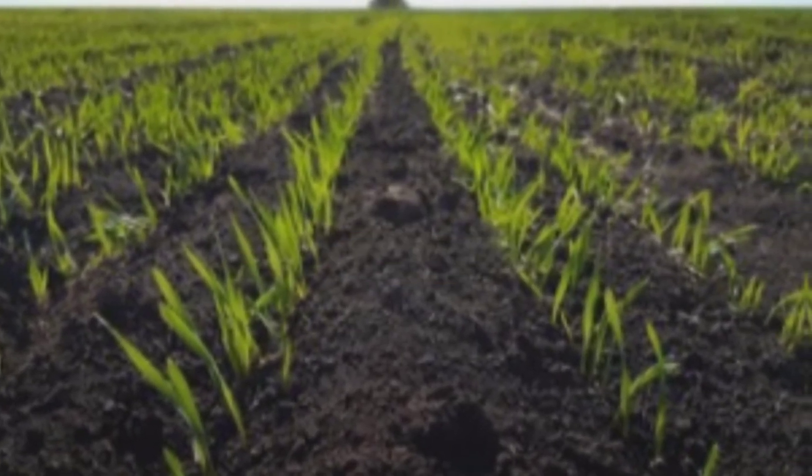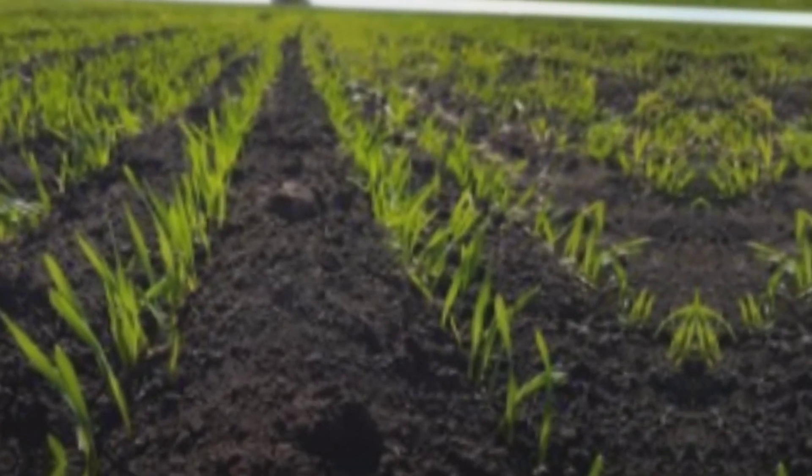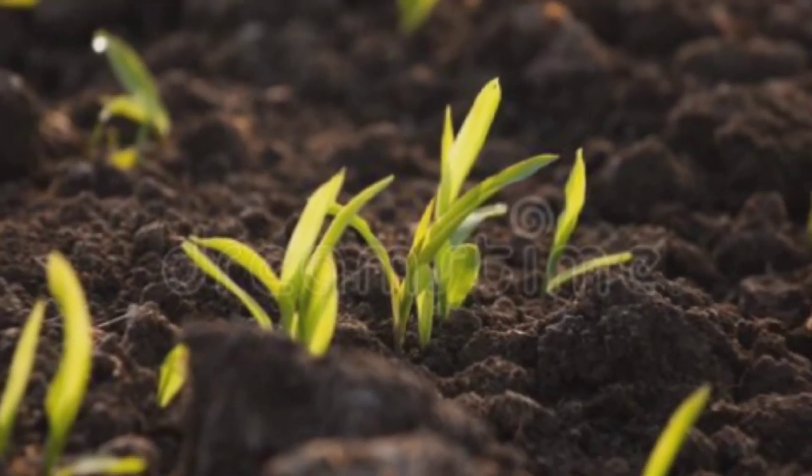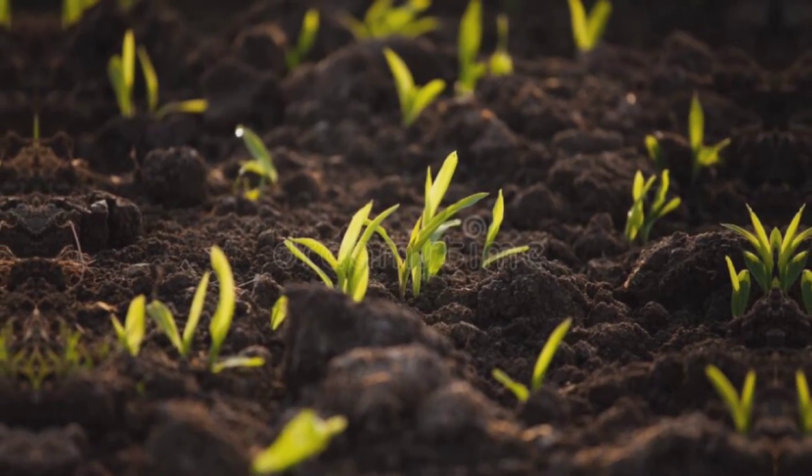The soil is also used in construction as it is a strong and stable material. It is commonly used in making roads, embankments, and buildings. The soil is also important for groundwater recharge as it allows for the easy movement of water.